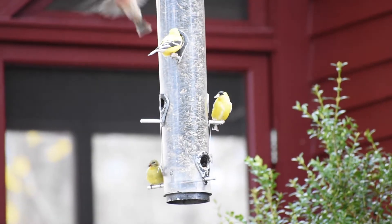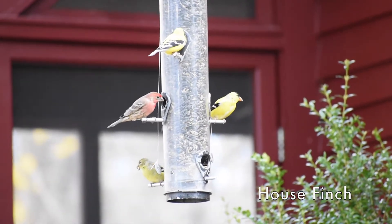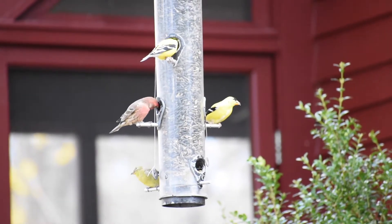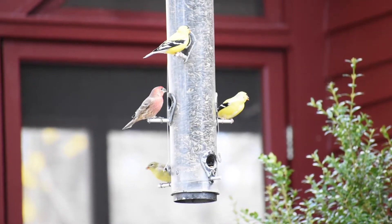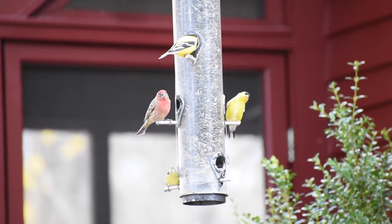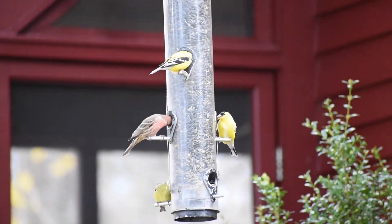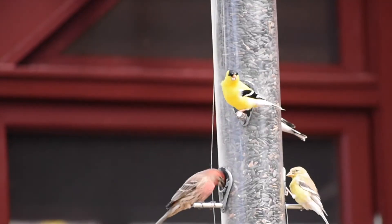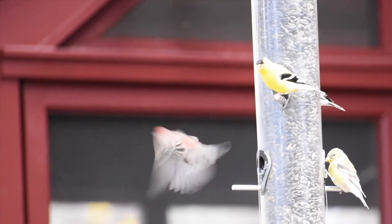Another bird that is here year-round is the house finch. They look a lot like sparrows, but the male has a nice red coloring around its head especially, and its breast a little bit. Often people confuse them with purple finches, which look quite similar, but the coloring and markings around the head are actually a little different if you look in your bird book. Purple finches are not so common now.